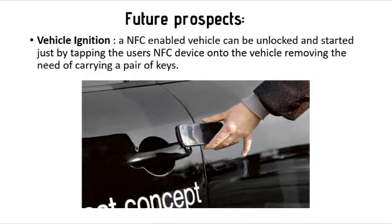Future prospects — vehicle ignition: an NFC-enabled vehicle can be unlocked and started just by tapping the user's NFC device onto the vehicle, removing the need for carrying a pair of keys.